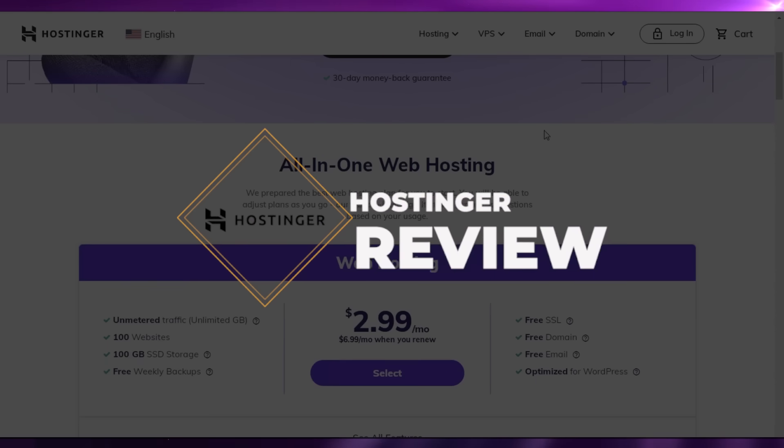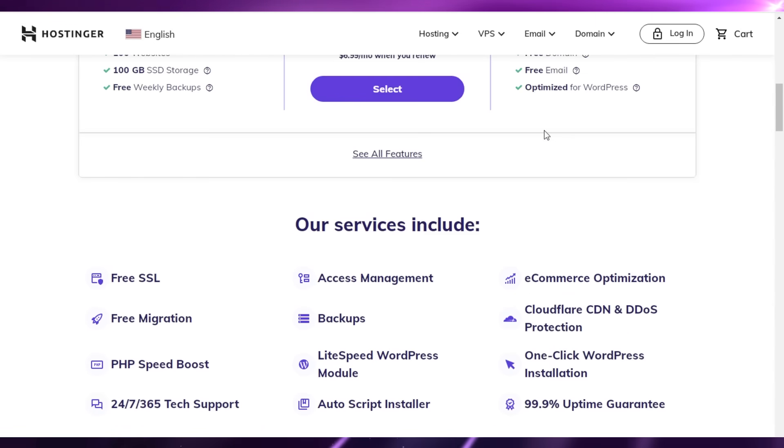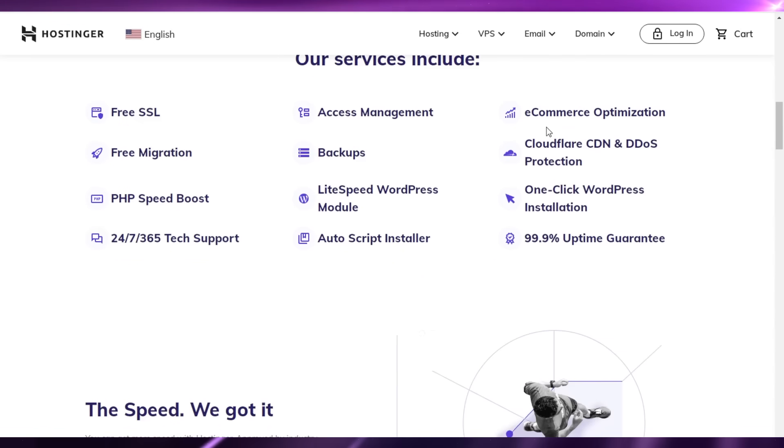Hostinger review. Hey guys, welcome back to the YouTube channel. In this video, we will be taking a look at Hostinger, the different services that they provide, and what kind of platform this is. So let's get into it.